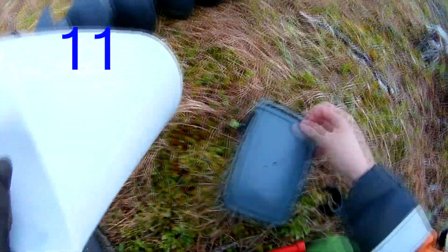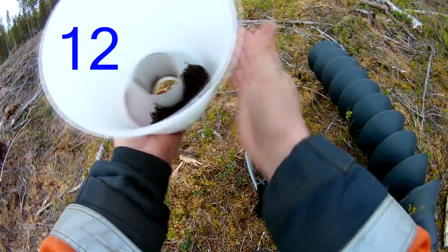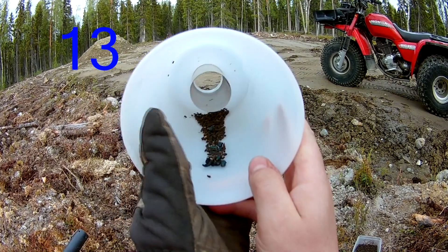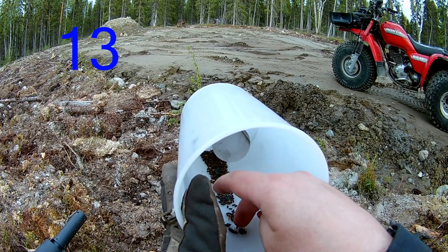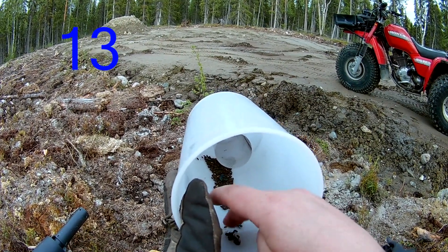I have a total of 15 traps — three around the house and the rest spread out on the property. I've moved things around a little, and where I've seen the most catches I've added a few more traps in those areas.